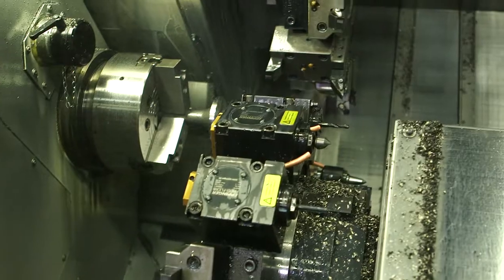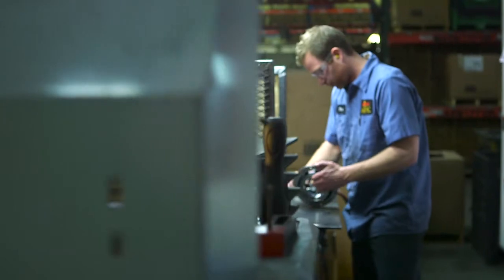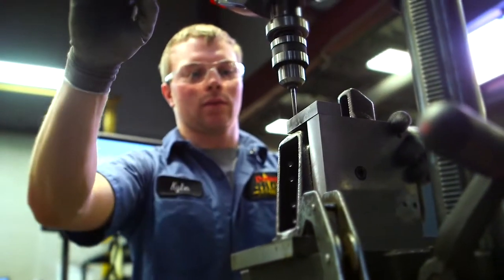Our very skilled group of machinists will tackle your custom machining needs in-house. Our shop operates under the same key guiding principles that drives agility in our foundry.